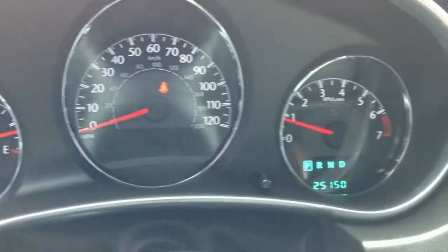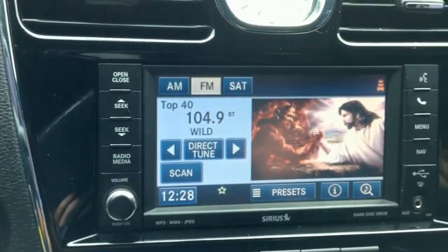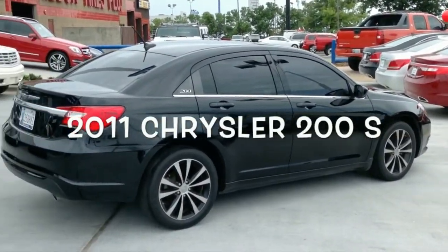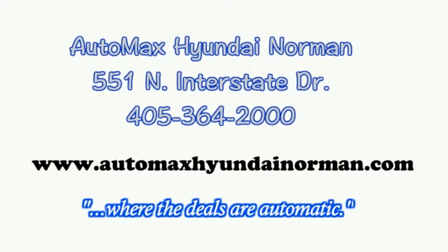Come by for your test drive today at Automax Hyundai Norman, 551 North Interstate Drive, or call 405-364-2000. Automax Hyundai Norman, where the deals are automatic.